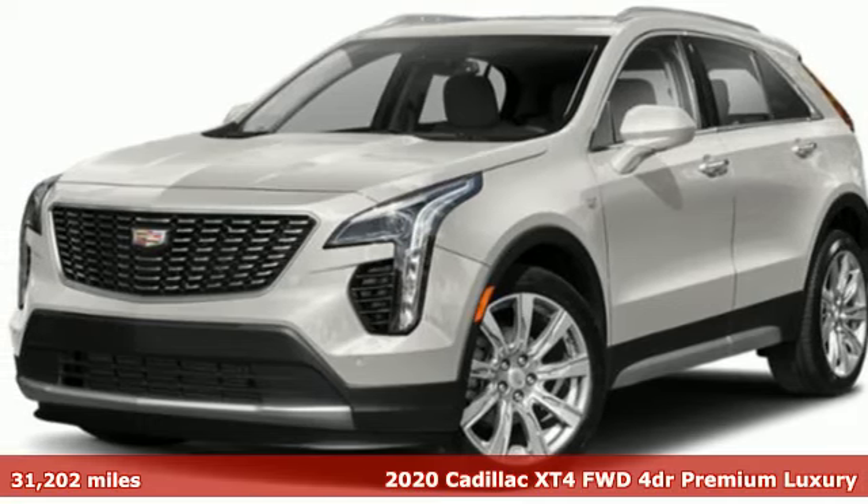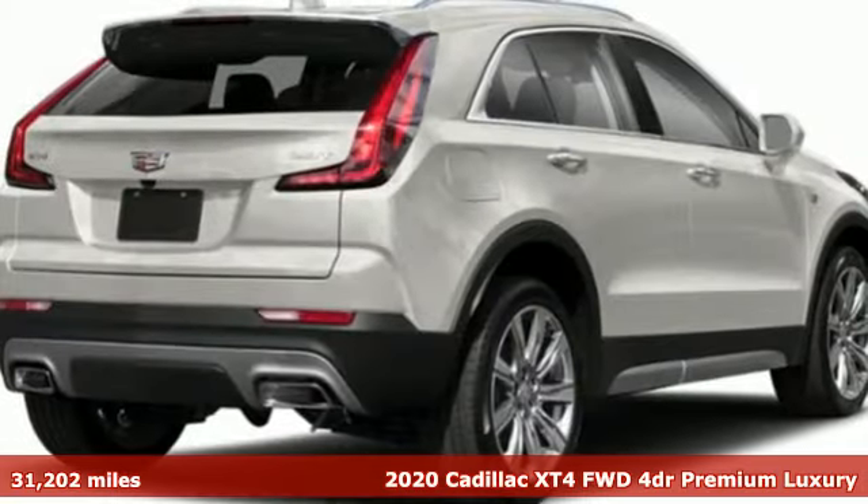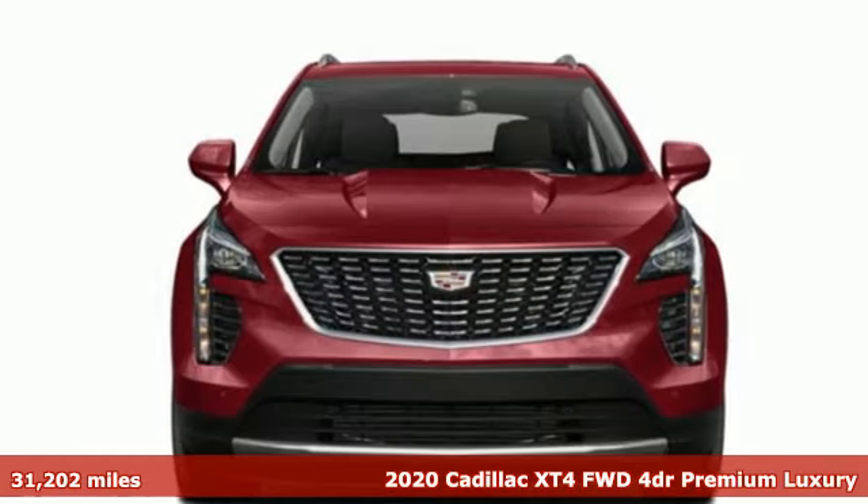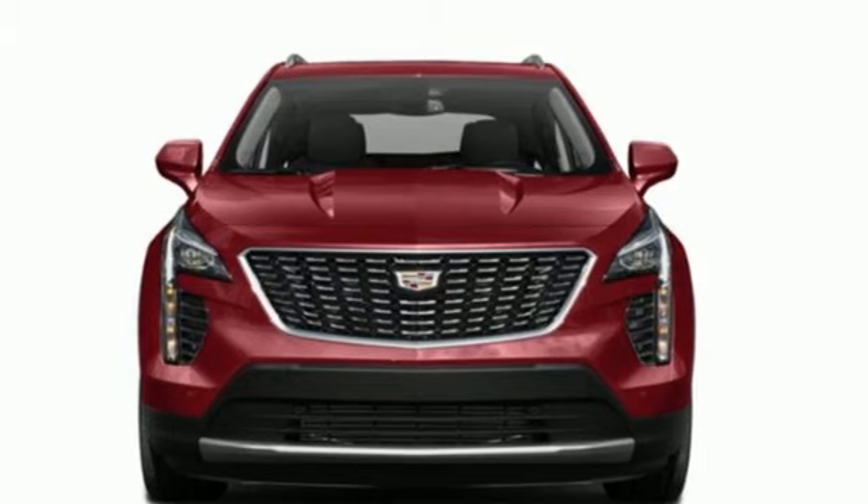Here's a 2020 Cadillac XT4. Cross out your old expectations of crossovers. The XT4 is a moving statement of big utility and plentiful features in a compact package.